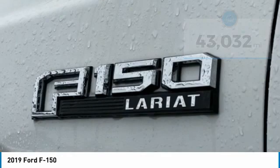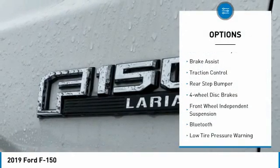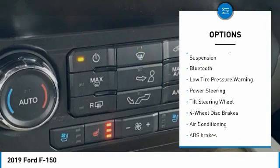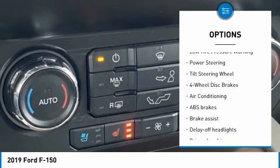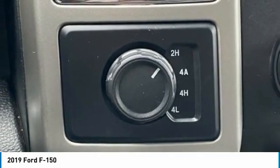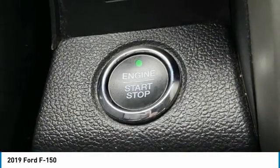Here are some of this vehicle's great options: electronic stability control, brake assist, traction control, rear step bumper, four-wheel disc brakes, front wheel independent suspension, Bluetooth, low tire pressure warning, power steering, tilt steering wheel.